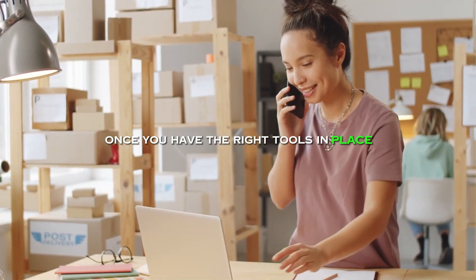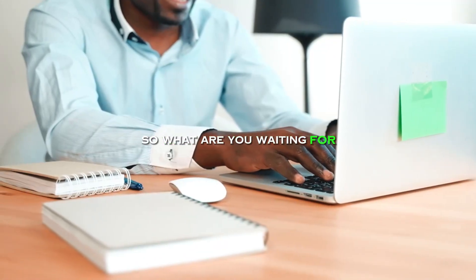Once you have the right tools in place, setting up your online business or ministry will be a breeze. So what are you waiting for? Get started today.